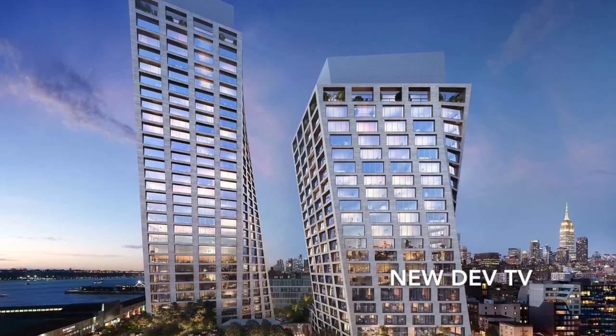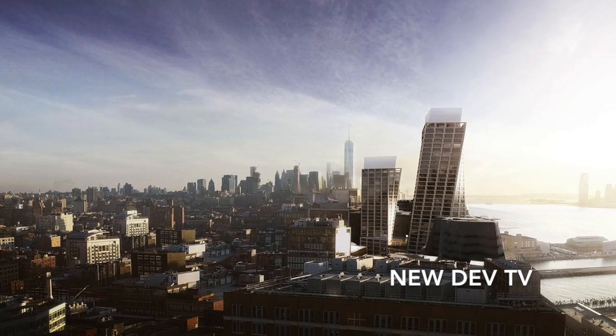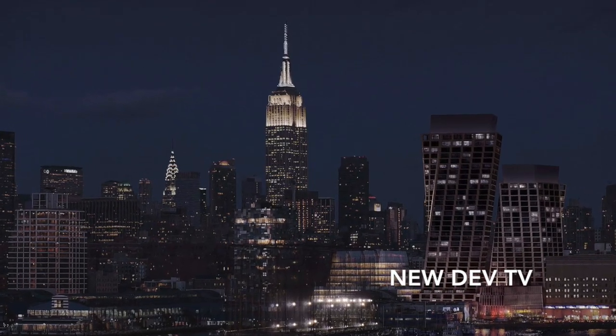Occupancy is expected for Q4 2019. Pricing and availability is not published; however, sales and marketing inquiries for this property are handled by Douglas Elliman Development Marketing. That concludes this episode of New Dev TV. I've been your host Sterling Cleveland, reminding you to always take the best seat in life. Thank you for watching.